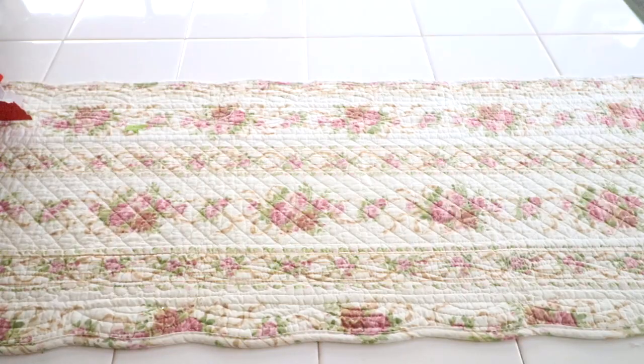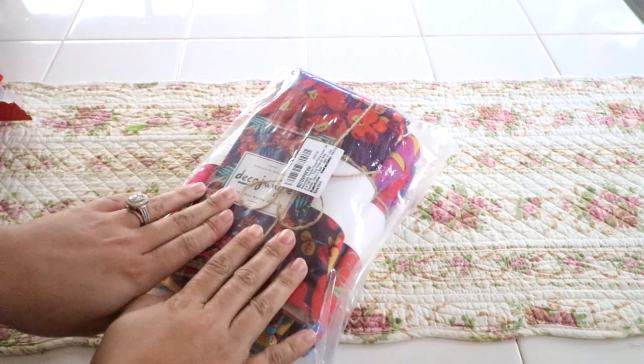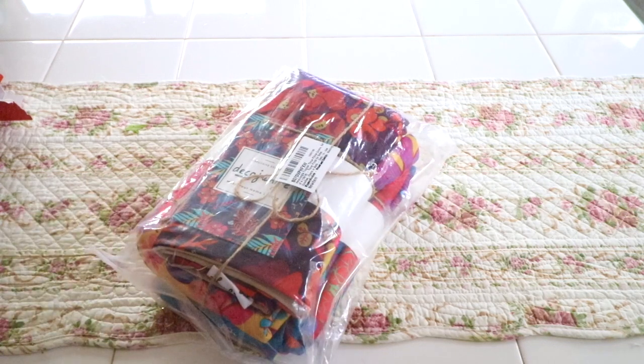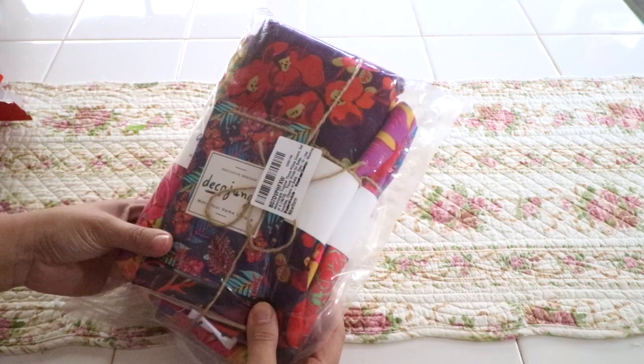The first item I want to share with you guys are these beautiful DecoJungle pillow covers. They're pillow covers and these are perfect for fall. They're perfect for summer as well, but I'm definitely going to be using these for fall because I absolutely love the colors.